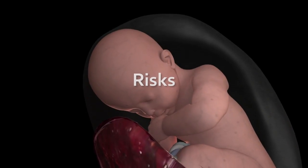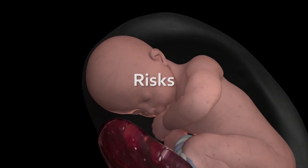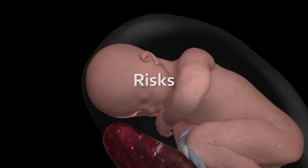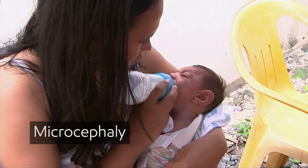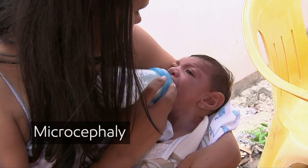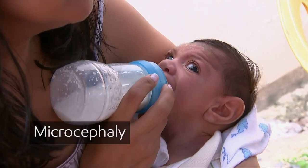The biggest concern is the possible transmission of Zika from pregnant women to their foetuses and the complications it may cause. One of them is microcephaly — a condition where a baby is born with a head that is smaller than normal.